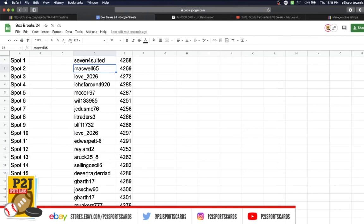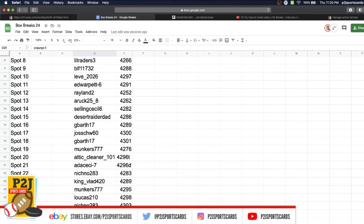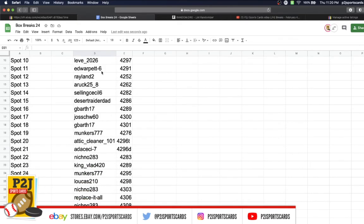In the break we have: seven, four-suited, Mackwell, Levy, Chef Around, McCole, Will, JCD Traders, BLF, Levy, Ed Ray, A Rock Selling, Cecil, Dad G Barth, Jose G Barth, Munkers, Attic Cleaner, Ada, Niche No, King Vlad, Munkers, Lucas, Niche No, Replace It All, Niche No, Jose, and Traders.